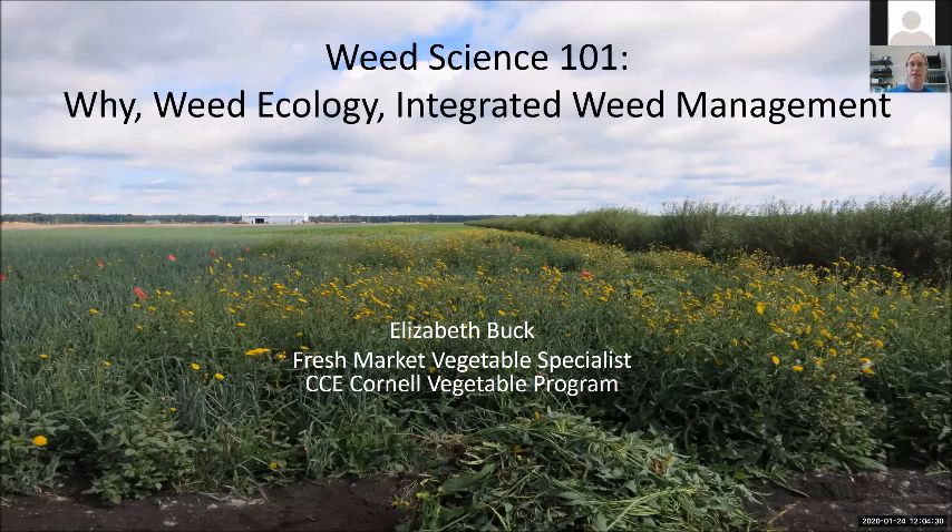My name is Elizabeth Buck. I am a Fresh Market Vegetable Specialist with Cornell Vegetable Program, that's Cornell Cooperative Extension Unit.